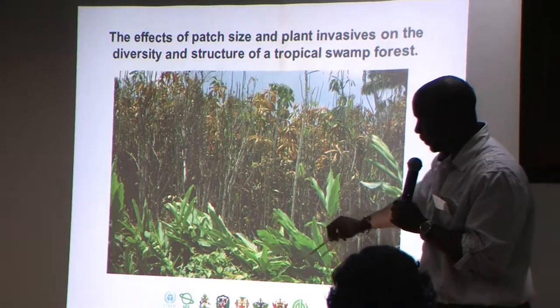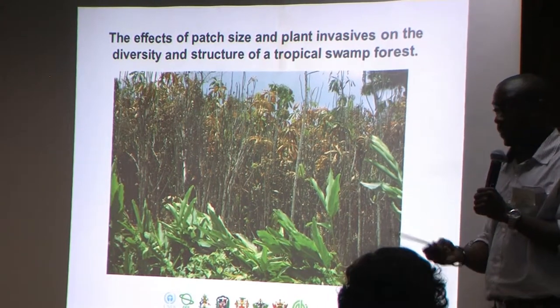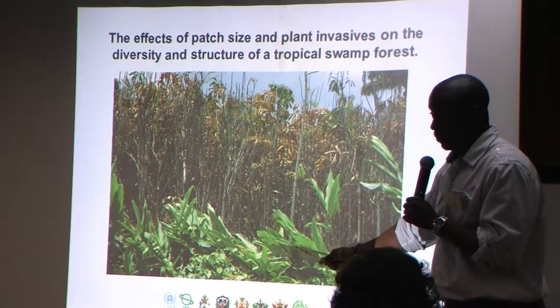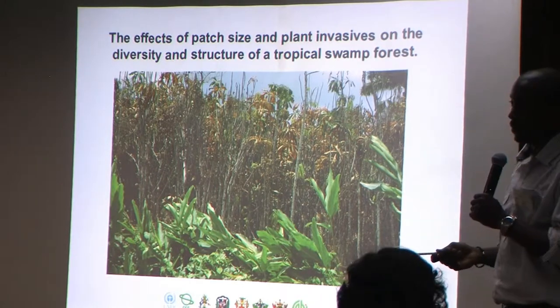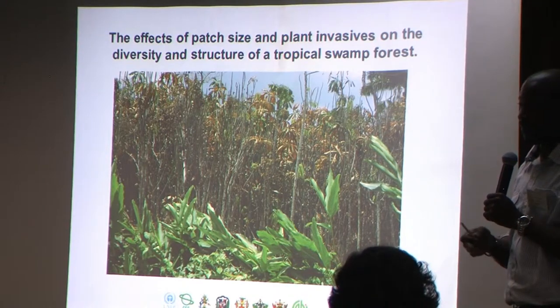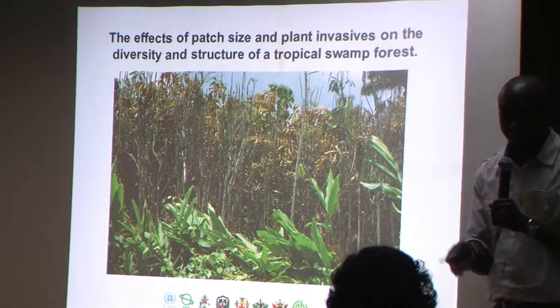What you find is there are people who come in, and because they use the morass for agriculture, they burn. The alpinia is an invasive, but people value it because it provides camouflage — it blocks off people from seeing what's going on behind it.